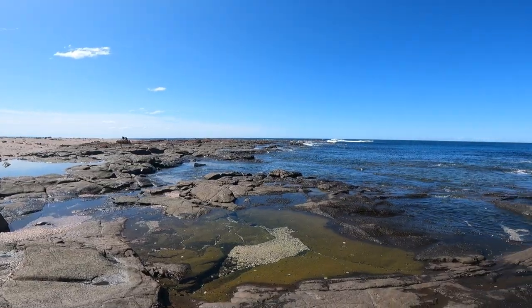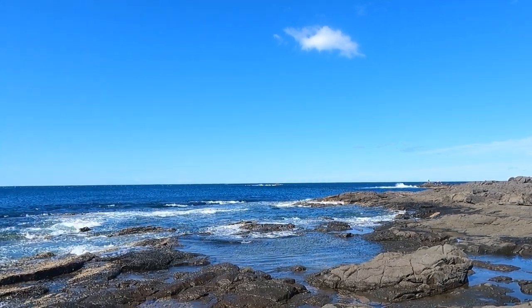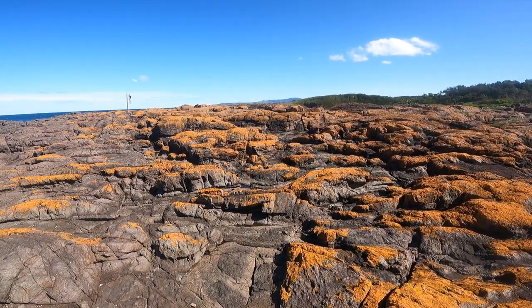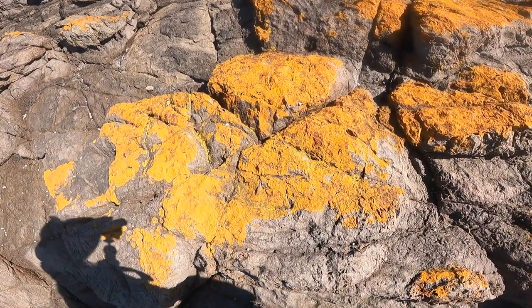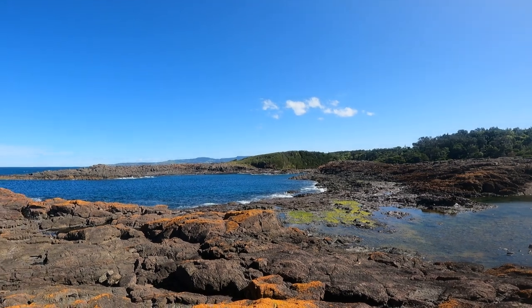This area looks pretty good, quite interesting. Have a look at this — these rocks are orange. It looks like chalk. If anybody knows why this is like this and has a good explanation, my comment section is open, just comment the reason.